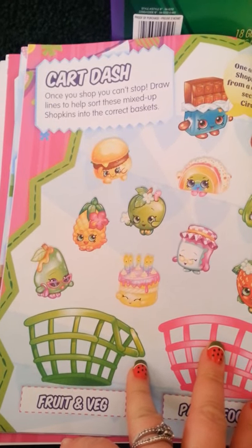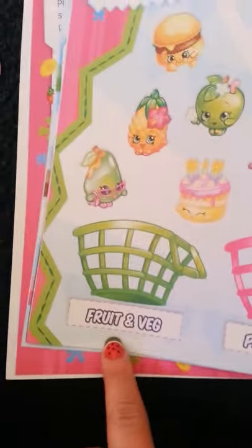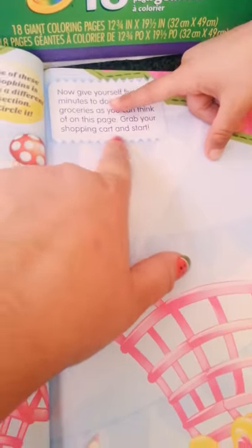So what you're going to do is draw lines to help sort these mixed Shopkins into the correct baskets. Each one is labeled — fruits and vegetables, party food — so this is going to be fun. And then over here you have five minutes to doodle as many Shopkins as you can on this page. Grab your shopping cart and start!